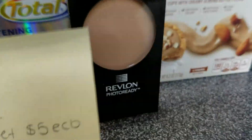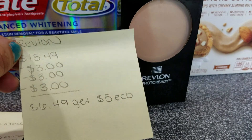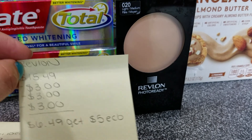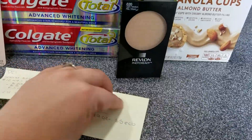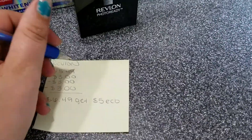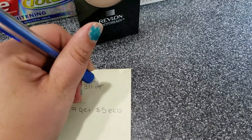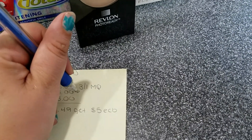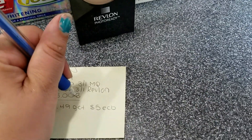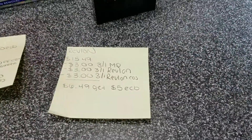For the Revlon, I needed a new powder. It was $15.49. I had a $3 off one manufacturer's coupon and two $3 off one Revlon certs — one for any Revlon and one for Revlon cosmetics. I was able to stack those since they were both for the same item.